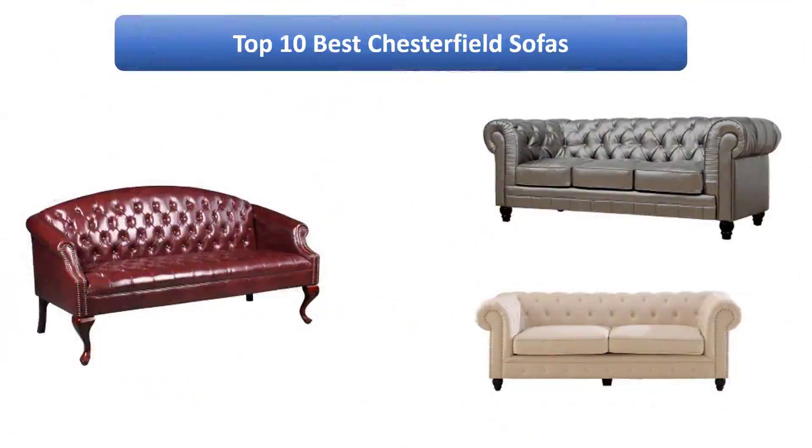Find the best Chesterfield sofas on Amazon. We analyzed consumer reviews to find the top rated products. I am going to review the top 10 best Chesterfield sofas on the market.